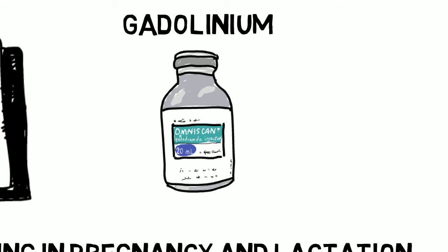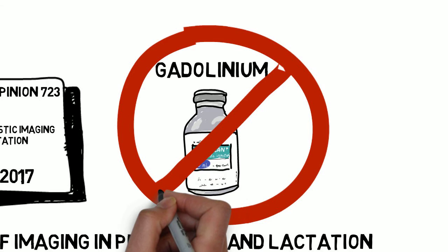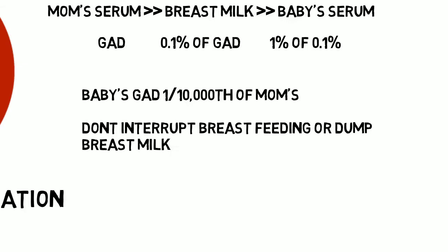Now, the study has some limitations — namely that the control group was those not getting an MRI, not those getting an MRI without gadolinium. Also, those skin conditions were pretty rare. Still, the default is no gadolinium in pregnancy. Any use of it is after discussion with a radiologist and the patient if the risks are thought to outweigh the benefits. As far as breastfeeding, it's water-soluble — less than 0.1% of the gadolinium dose gets into breast milk, and less than 1% of that gets absorbed by the infant's GI tract. So, don't interrupt breastfeeding if the mom got gadolinium.